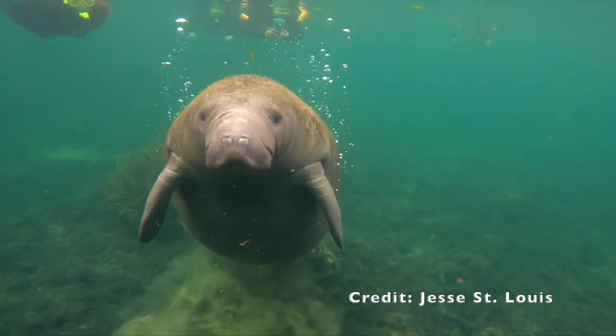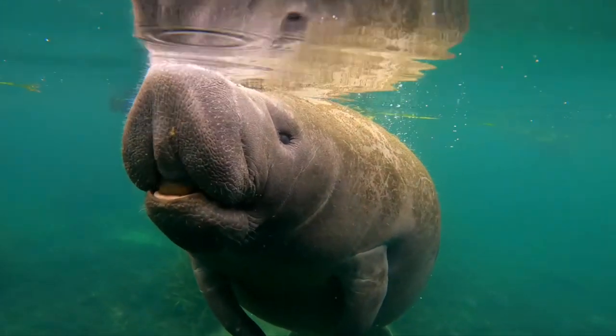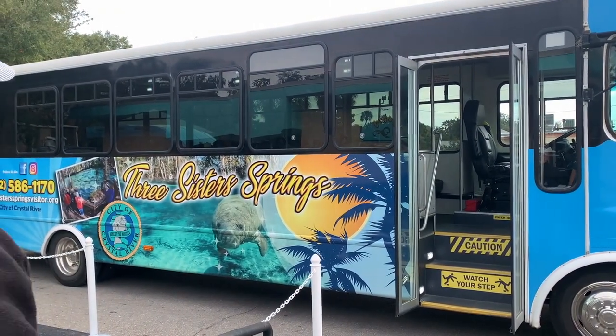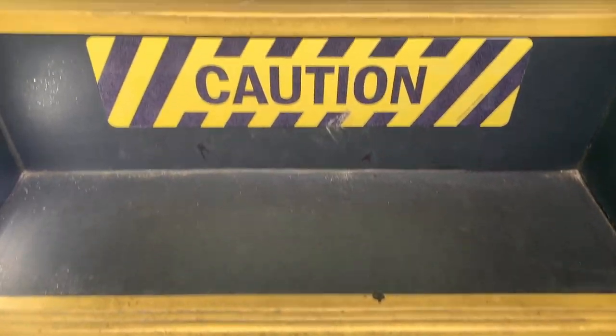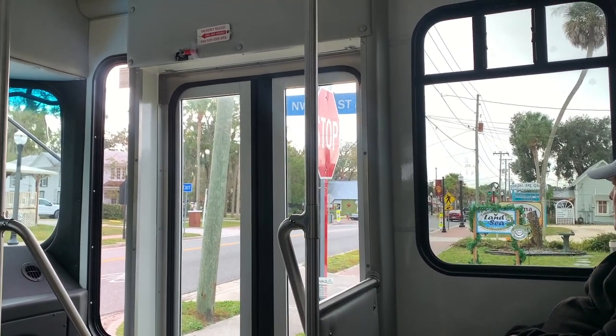It's manatee season, which means manatees frequent Three Sisters Springs from mid-November to March. Located on the Gulf Coast of Florida, Crystal River is an hour and 45 minutes west of Orlando and just an hour west of the Villages.